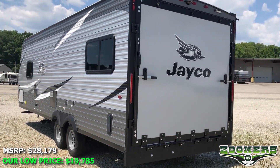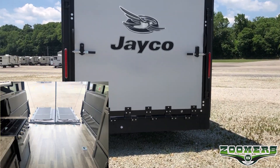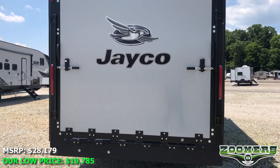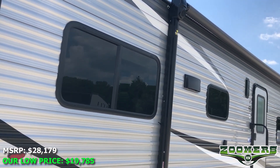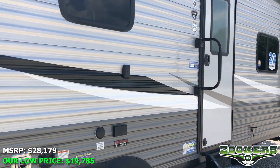This toy hauler comes with a beautiful patio. You can see pictures at zoomersrv.com, and also on that website, apply for financing through our secure online portal. You'll notice there are LED light strips underneath this awning. Let's go ahead and take a look inside.